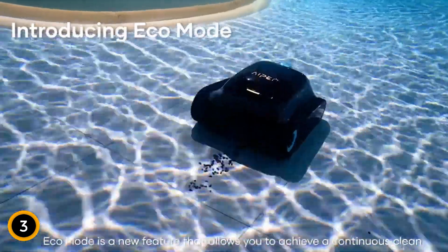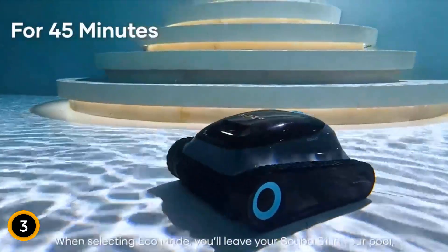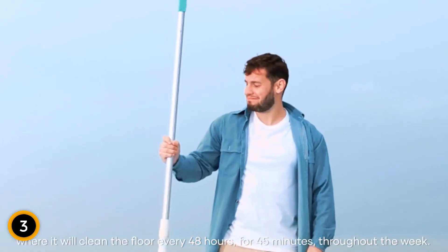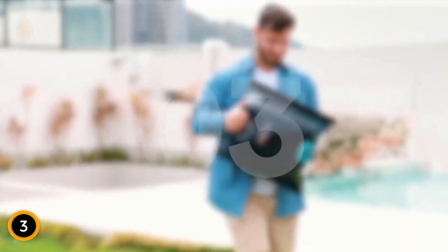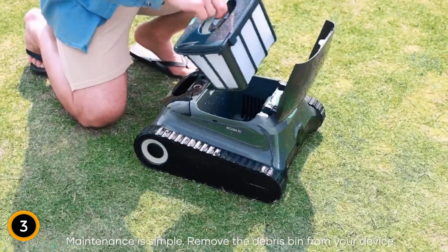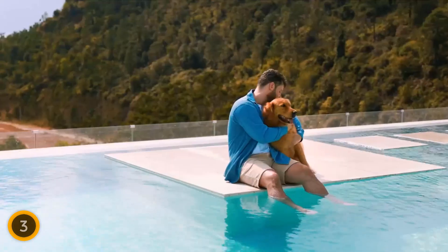The Scuba S1 is equipped with robust caterpillar treads to handle diverse pool terrains and shapes. This model also offers versatility through its four cleaning modes — auto, eco, floor-only, and wall-only — catering to different cleaning needs and schedules. Its 150-minute battery life ensures prolonged operations, making pool maintenance both efficient and hassle-free. Owners can enjoy peace of mind with a 2-year warranty, making the Scuba S1 a reliable and essential tool for pristine pool conditions.